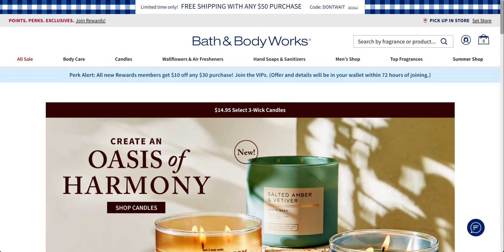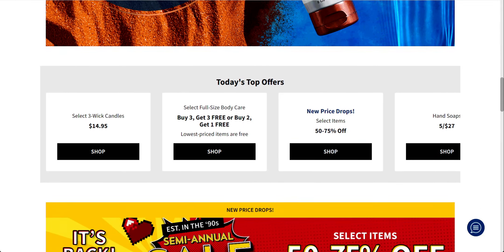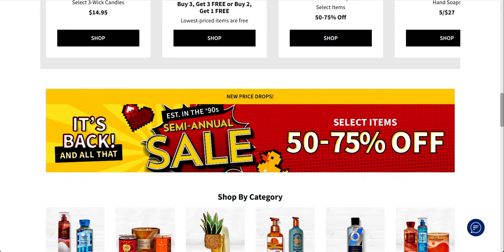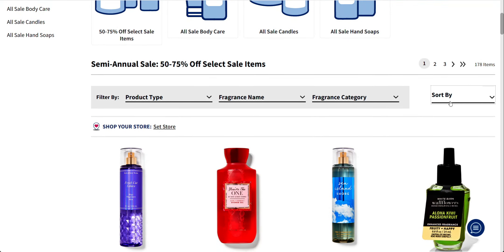So let's start by looking at some deals that are happening today on the actual website. Today is Friday, June 30th. Let's scroll through this real quick and then I'm going to get into the Halloween. The deals today are: three-wick candles are $14.95 — still going strong on that deal — and price drops 50 to 75% off.